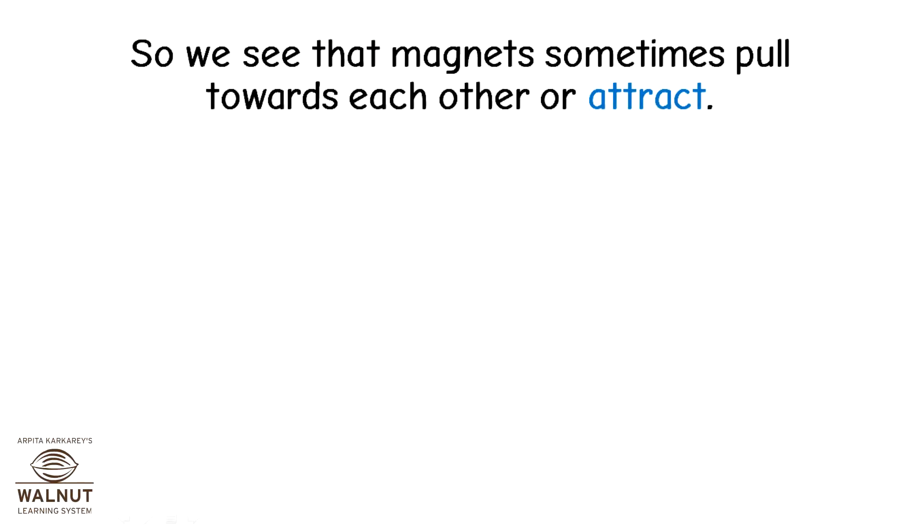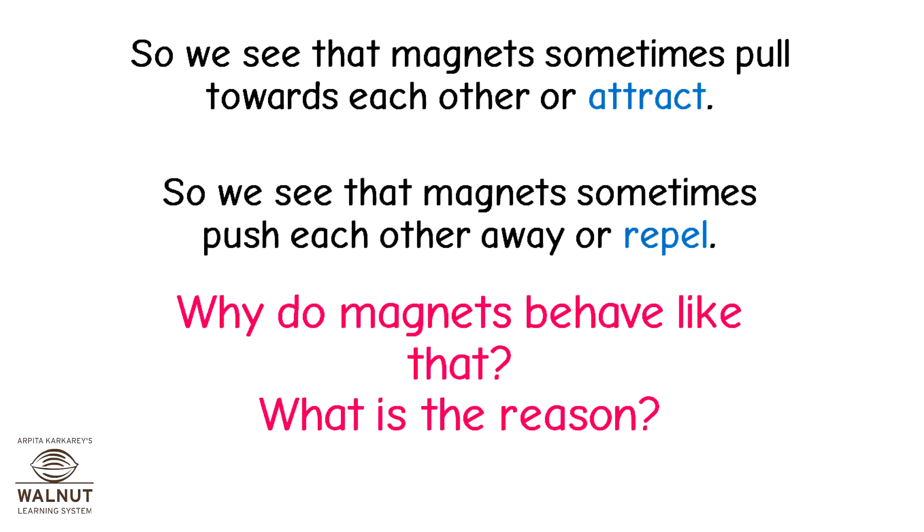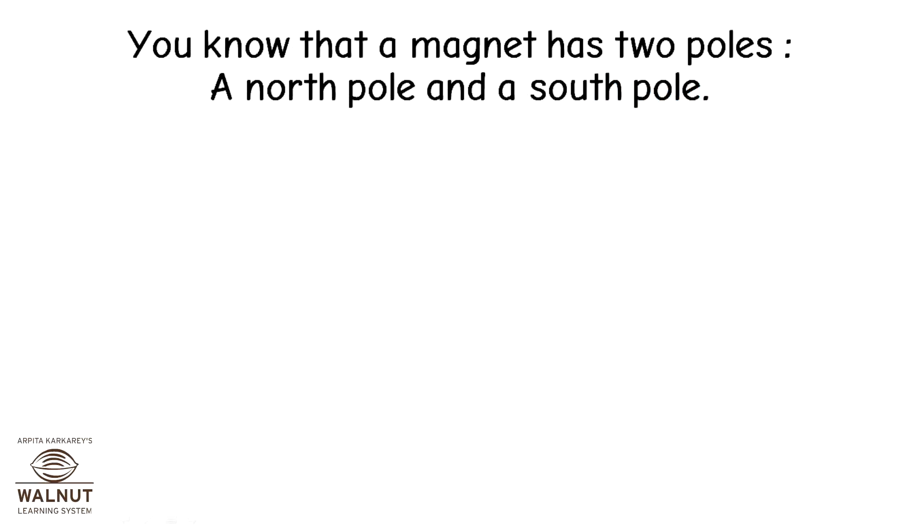We see that magnets sometimes pull towards each other, or attract. We also see that magnets sometimes push each other away, or repel. Why do magnets behave like that? What is the reason? You know that a magnet has two poles: a north pole and a south pole.